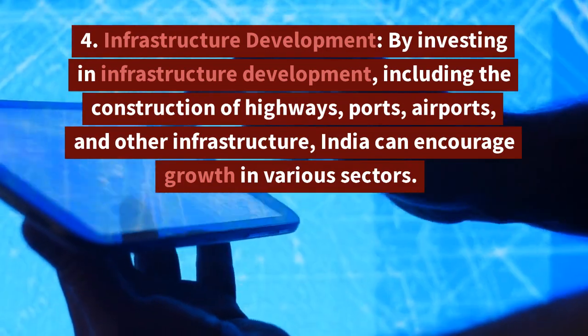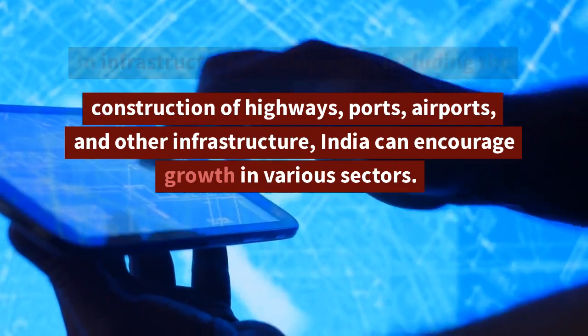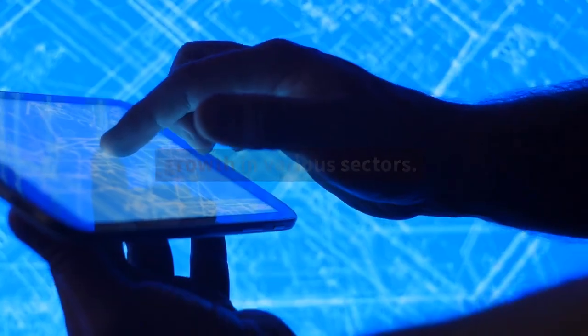Infrastructure development: by investing in infrastructure development, including the construction of highways, ports, airports, and other infrastructure, India can encourage growth in various sectors.